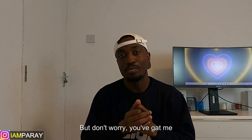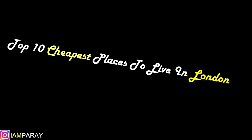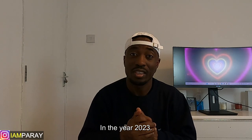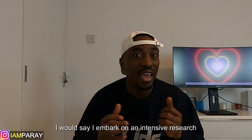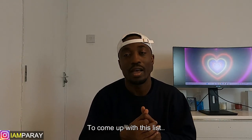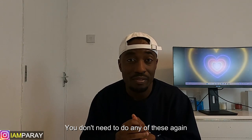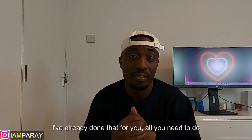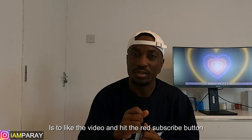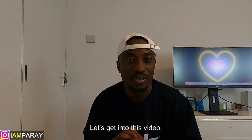But don't worry. That's why I'm coming up with this list for you: Top 10 cheapest places to live in London in the year 2023. I've done an intensive research, all the reading and watched all the videos, so you don't need to do any of this again. All you need to do is like the video and hit the red subscribe button. Let's get into this video.